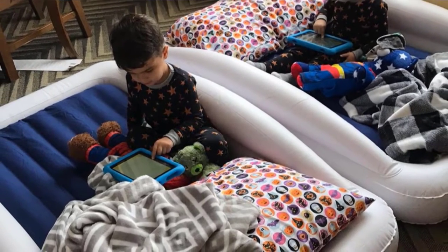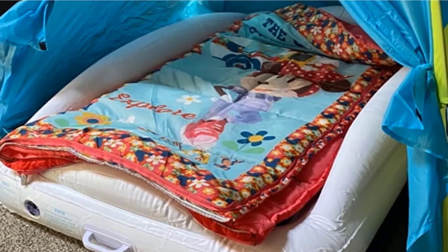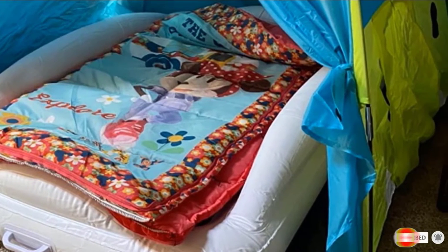Along with the focus on quality, this blow-up toddler mattress is BPA and phthalate-free, and Hiccupop offers a lifetime guarantee against punctures, leaks, and pump issues.